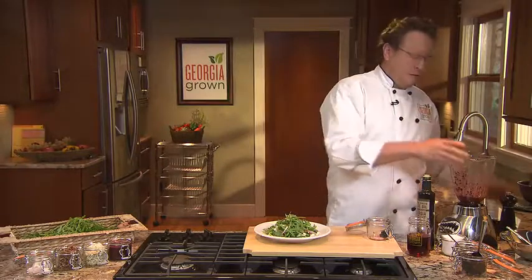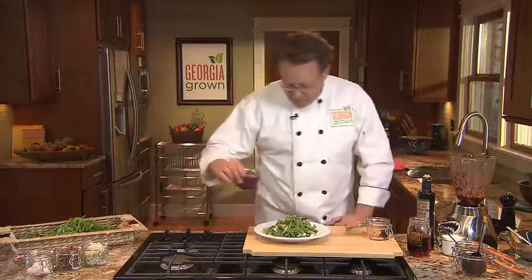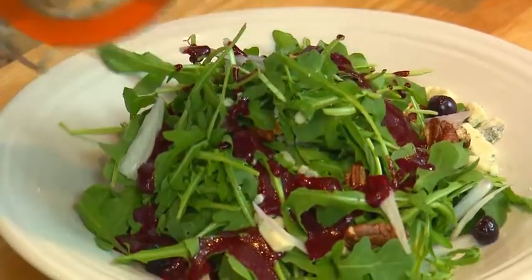Just to bring it all together, we're going to put it in the blender. And then again, for whatever you find delicious, you can add a little bit or take away a little bit and just put it right on your salad. Your finished product is this wonderful arugula salad with toasted pecans, gorgonzola cheese, and of course the blueberry vinaigrette we just made. Please remember to support your Georgia family farms.